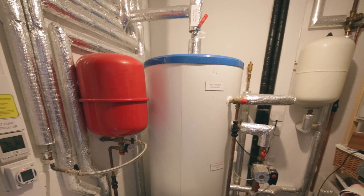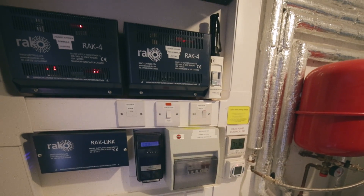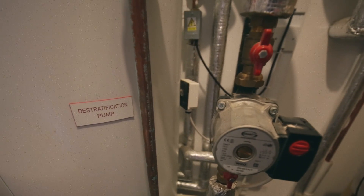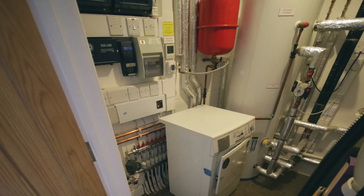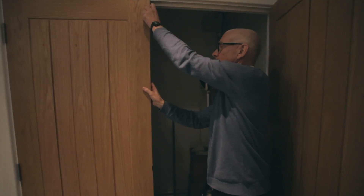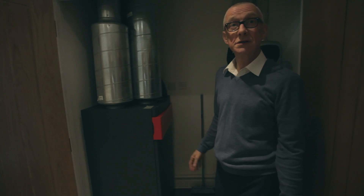We do have some interesting technologies in the house. Because the house is designed to a very high level of air tightness, it means that we have to use what's called a mechanical ventilation with heat recovery system — that is taking air from the outside and bringing it into a unit, and the heat that is being extracted from the dwelling is exchanged with the incoming air.